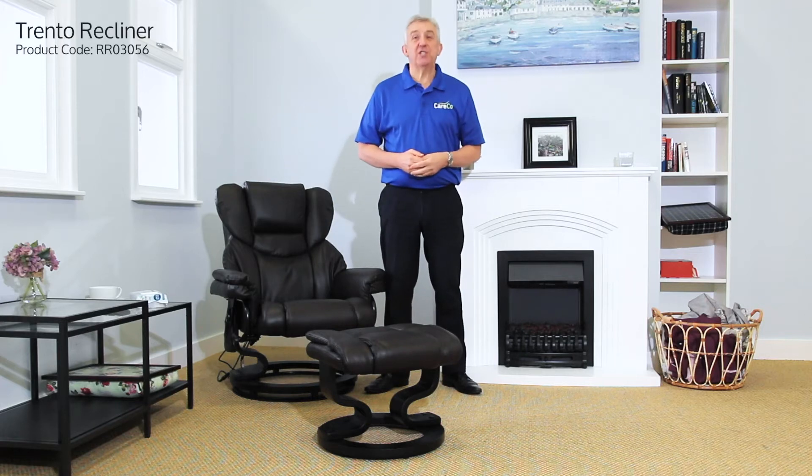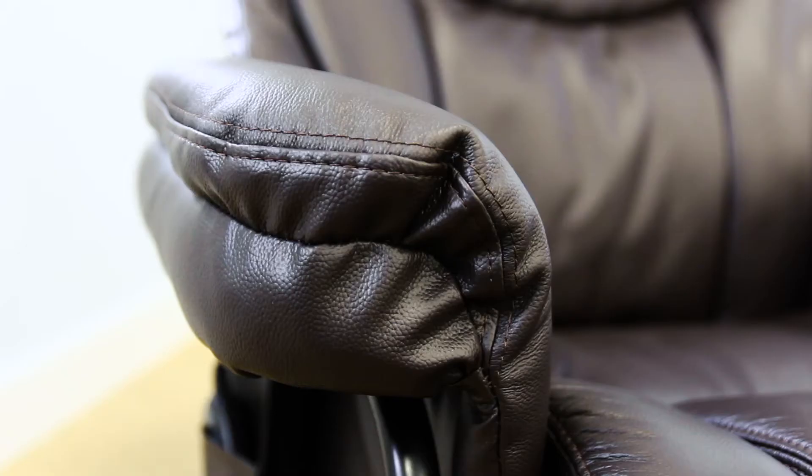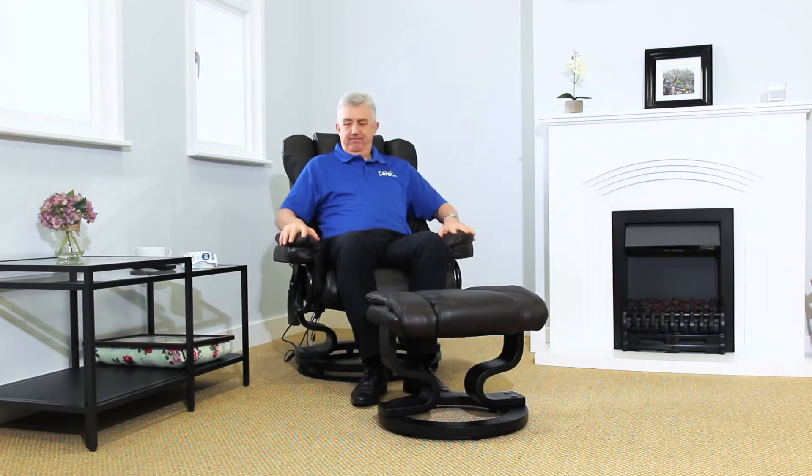This is the Trento, a swivel recliner that delivers luxurious comfort to your living room. Upholstered in soft and supple leather, the Trento's design provides accurate pressure relief and support to your lumbar area and spine.